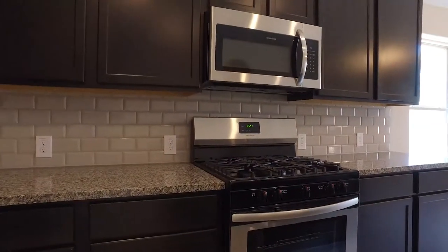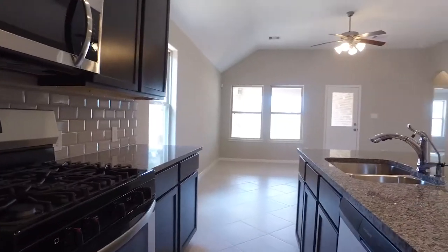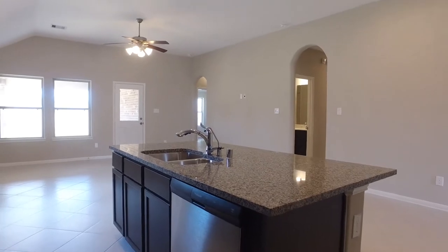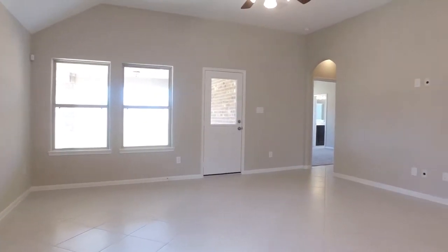Stainless steel appliances, a beautiful backsplash, 42-inch cabinets, a center island, granite countertops, brand new appliances. You could really enjoy this home.